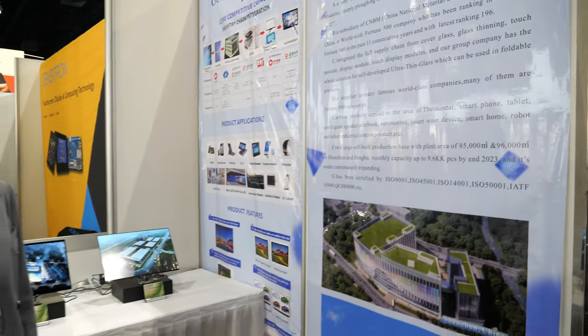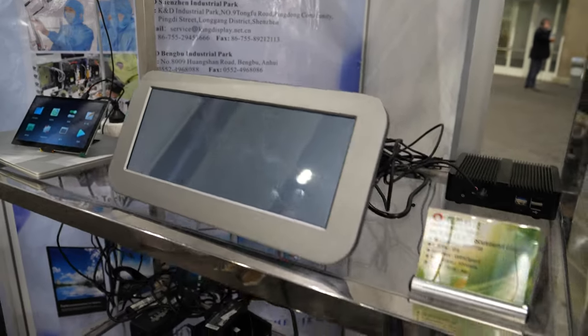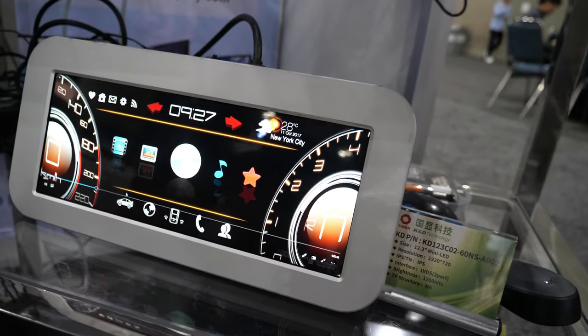We are a subsidiary of CNBM, a worldwide top 500 company that has been ranking in the worldwide top 500 for the past 11 years, with the latest ranking of 196.